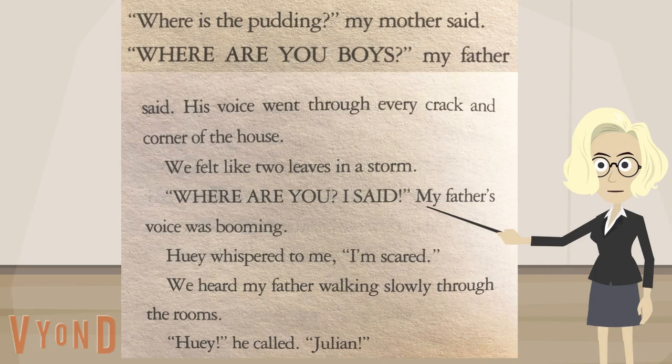Why do you think she does this? Maybe she wants to show that the dad was mad. She shows how the dad is feeling — to show us that the dad has a really loud voice. The author wants us to know that the dad feels angry and is shouting. She even tells us that his voice went through every crack and corner. In other words, the father's voice was so loud that it filled the whole house. Wow, that's a really loud voice! And how do we know that the father's voice was angry and not just loud? Well, he told the boys not to eat the pudding, and they did. So we can use what we know about the story to read the signals from the author.